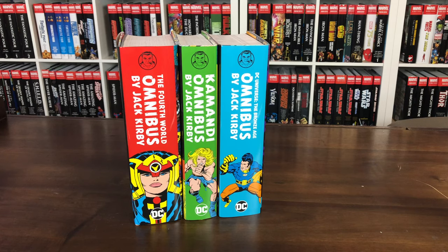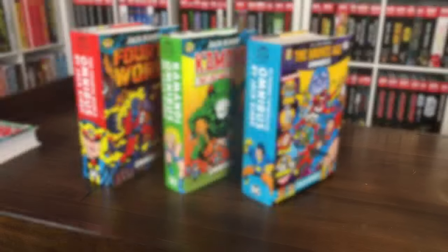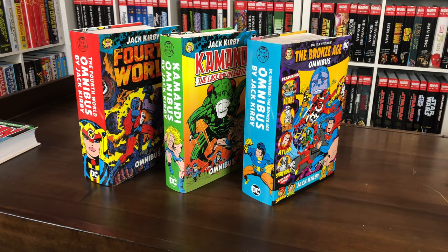Let's just get a shot of all three Jack Kirby omnibuses all together. That's what collecting's all about right there — matching those spines up. Looking good. Jack Kirby goodness. $150 on the cover price on this bad boy.